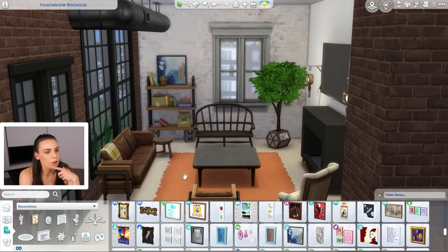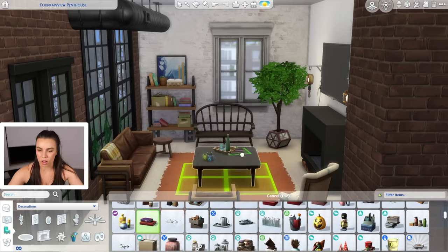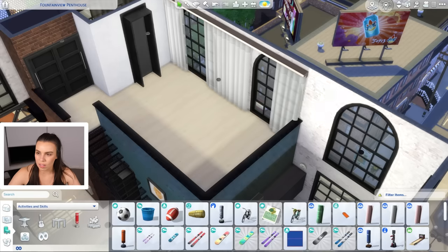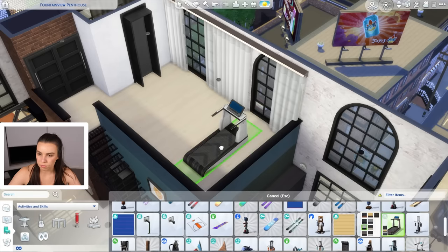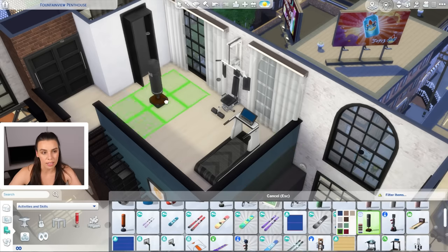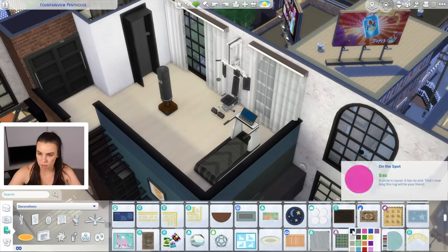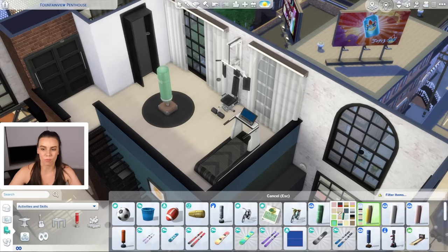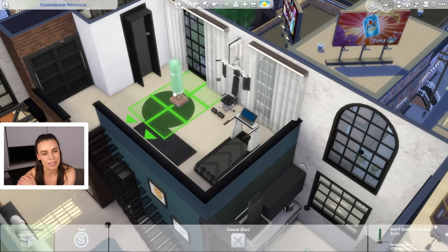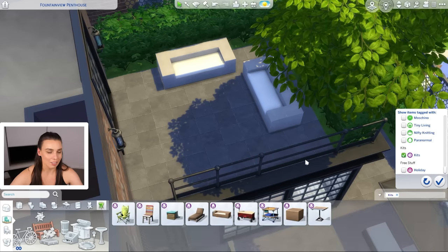I love that tree from Seasons - it's so green and lush. Then we have the ceiling ducts, like air con ducts - I believe that was from the Industrial Kit. The wall lights are from Strangerville - I remember being so excited when we got those and I use them all the time. The curtains, which I love, are from the Desert Luxe pack. I would honestly get the Desert Luxe pack just for those curtains - I've used them in almost every single build.